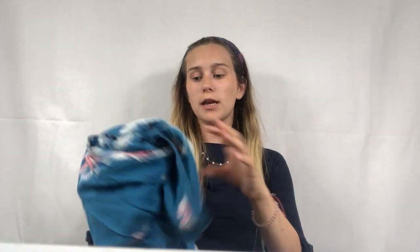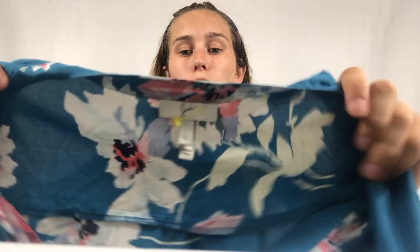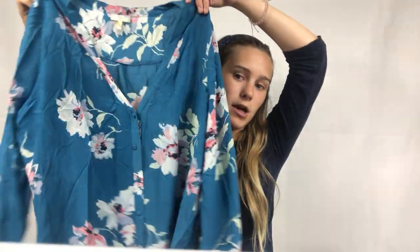The first item is this Joie top — a blue silk floral shirt. It's super pretty, I absolutely love it. It's a large, too big for me, or I would totally keep it. I don't really recommend paying up for Joie because a lot of the pieces tend to sit and never end up selling for that much. I paid a dollar for this — it's probably going to get me like $25 to $30.